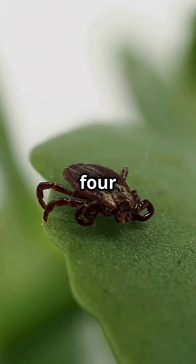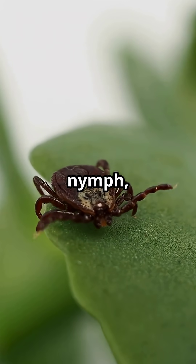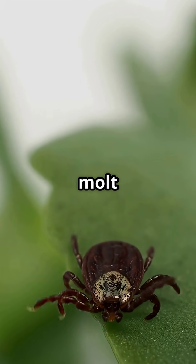Ticks go through four life stages: egg, six-legged larvae called a seed tick, eight-legged nymph, and adult. Each stage needs a blood meal to grow and molt to the next stage.